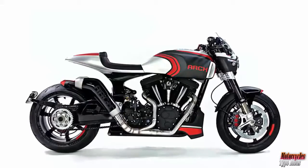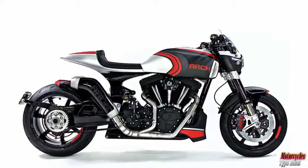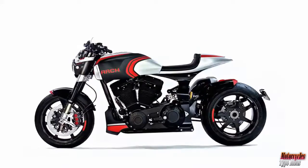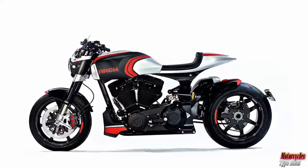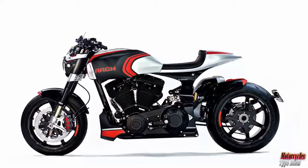A new CNC machined aluminum and carbon fiber fuel tank will keep the beastly KRGT-1S fed. The fuel tank utilizes carbon fiber coverings — not only aesthetically pleasing, but it will shed weight. Additionally, the recessed gas cap features a retractable cover.